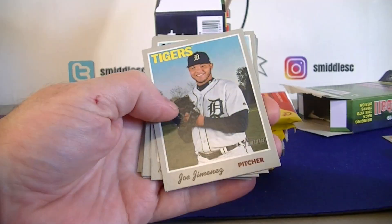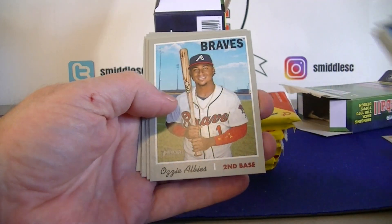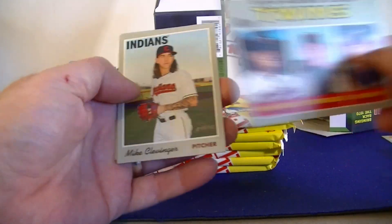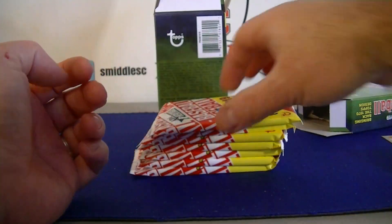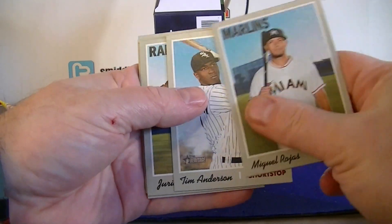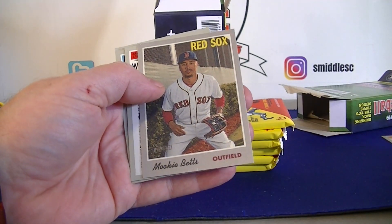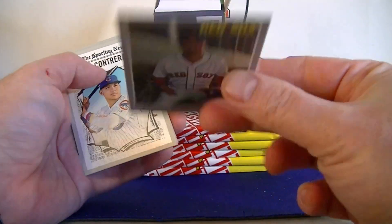Pack one: Hunter Dozer, Crumble, Albies - nice - Braves, Twins Rookies, Perez. Pack two: Rojas, Tim Anderson, Profar, Ayoneta, and a Mookie Betts cloth sticker - nice! Number six out of 15.